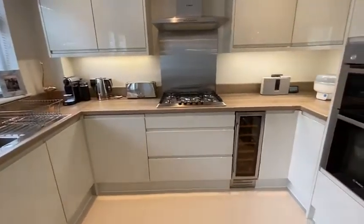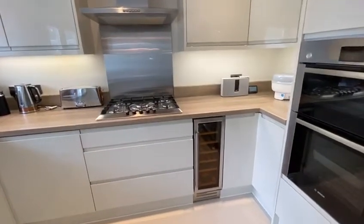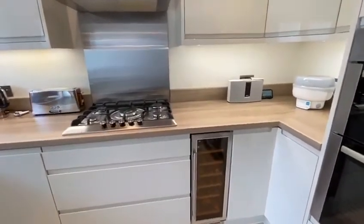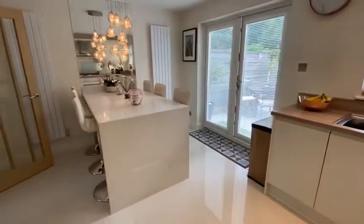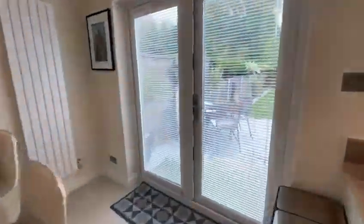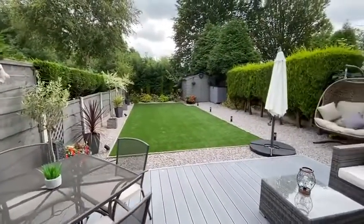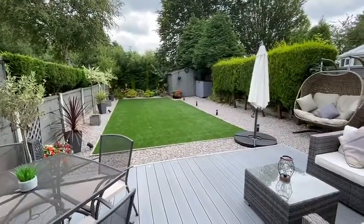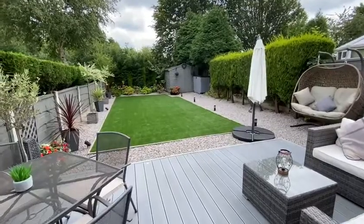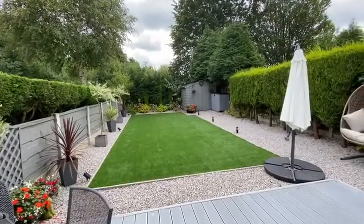Modern kitchen units with integrated appliances, including a Frankie tap and wine fridge. French doors lead out to a landscaped rear garden which is south facing. It features a composite deck terrace with up lights and artificial grass, and is very private at the back — not overlooked.